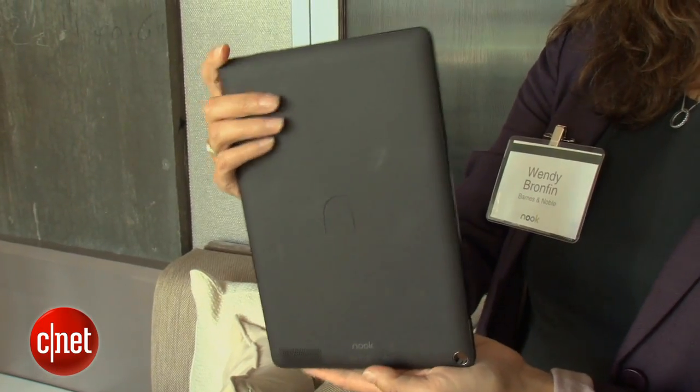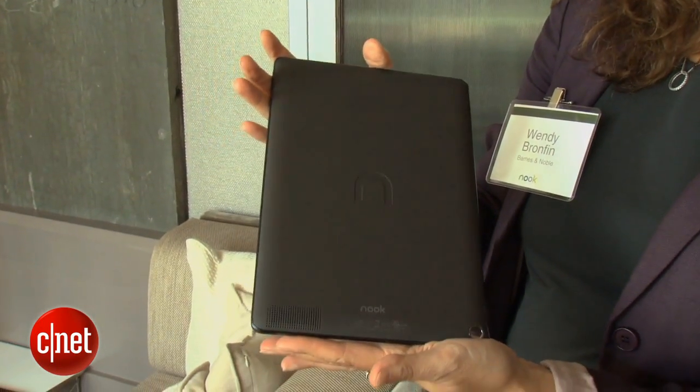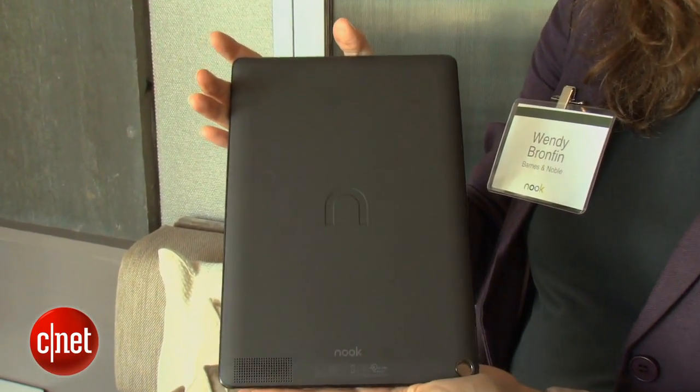This is about 20% lighter than the iPad, and it also costs a lot less. Barnes & Noble is making a big deal about how this starts at $269 for the 16 gigabyte model and only $299 for the 32 gigabyte model.